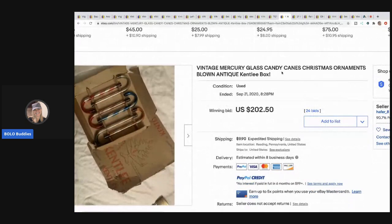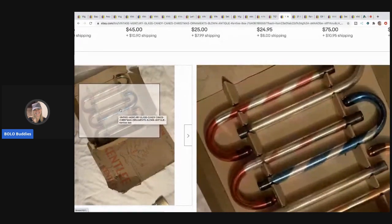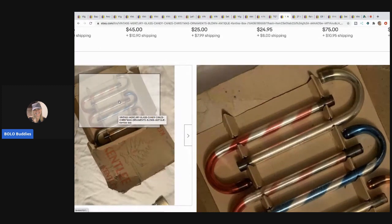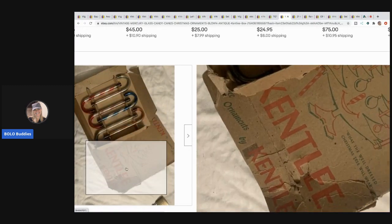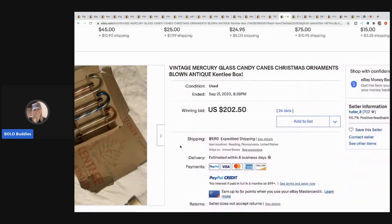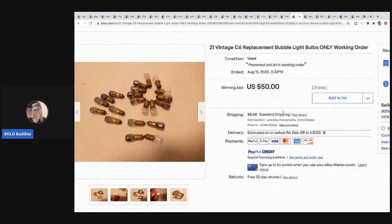The next item that sold are these vintage mercury glass candy canes — amazing. They sold for $202.50. Can anybody tell me how to identify if something is mercury glass? I find a lot of vintage ornaments and I know it's a great keyword, but I don't know how to verify it. If you guys can comment below and help me out, that would be greatly appreciated.